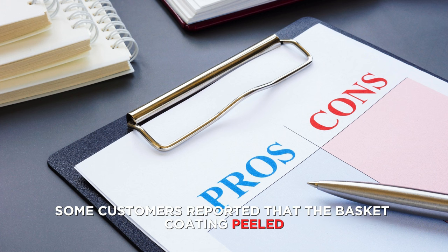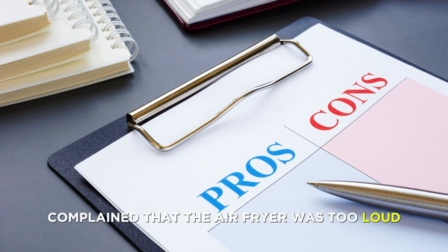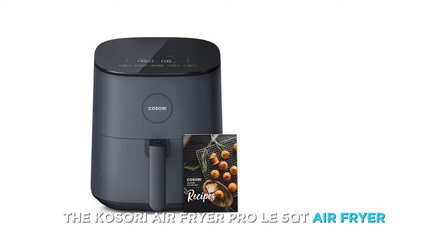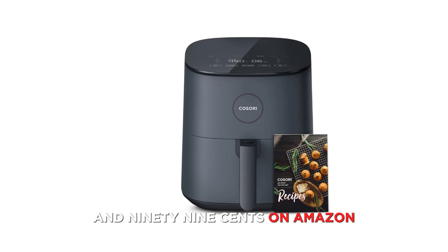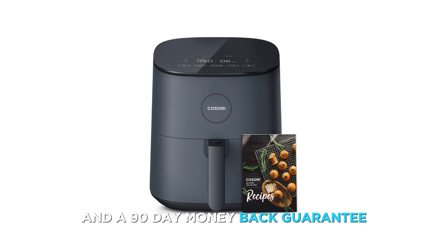Cons: some customers reported that the basket coating peeled off after a few months of use, and some customers complained that the air fryer was too loud or emitted a strong plastic smell. The Cosori Air Fryer Pro LE 5-Quart is currently priced at $99.99 on Amazon and comes with a 2-year warranty and a 90-day money-back guarantee.